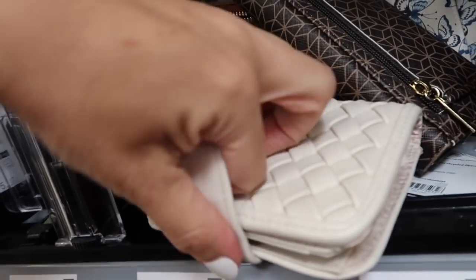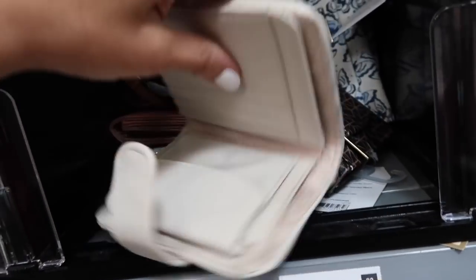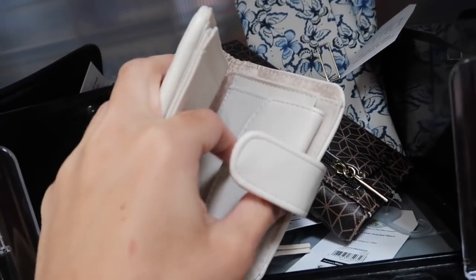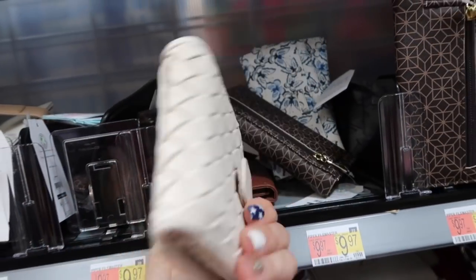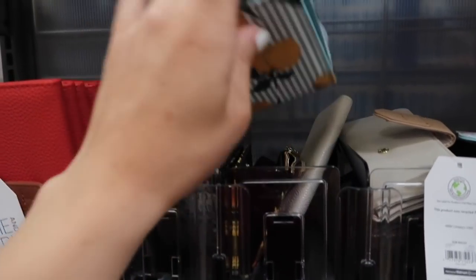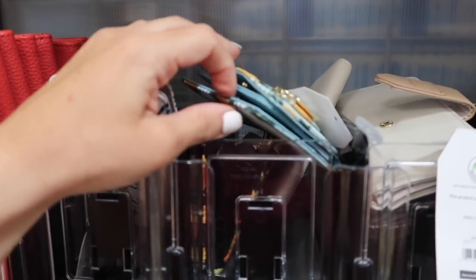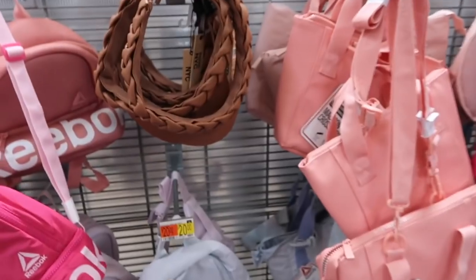In the wallets I'm seeing a really cute Bottega dupe from Time and True. It has a snap closure, really nice inside with lots of room for cards and a little coin slot. This one's $9.97. Also, how cute is the lemon one — that one's $5.97. They also have the white with blue butterflies, also from Time and True.